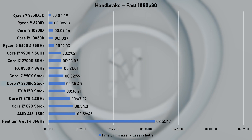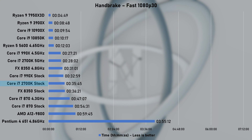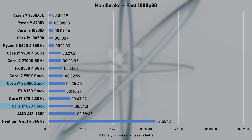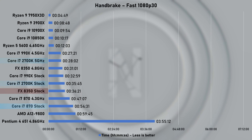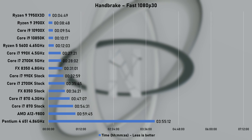I'm using Handbrake to encode a 10GB 4K video file down to the fast 1080p 30 preset. The 2700K leaves the first-gen i7 870 in the dust, cutting down encode time by nearly 20 minutes. Looking at the FX8350, it is slower, but not by much. The 5GHz overclock reduced encode time by 27%, and it's dangerously close to an overclocked 990X. That concludes synthetic benchmarks, and honestly I'm really impressed with the overclocked results.